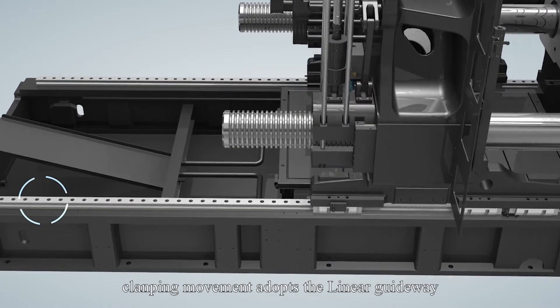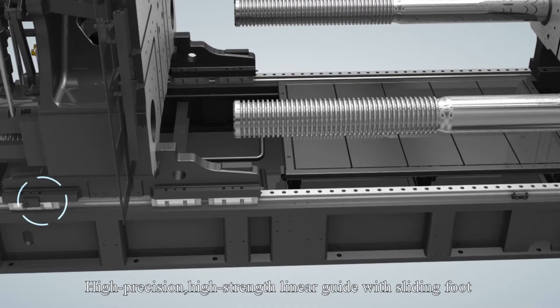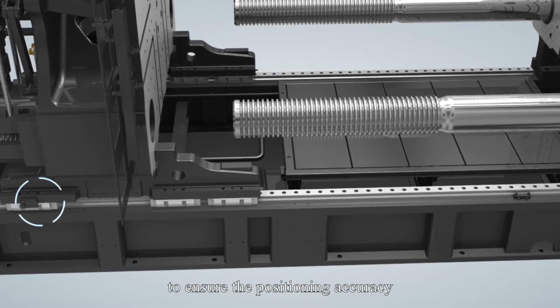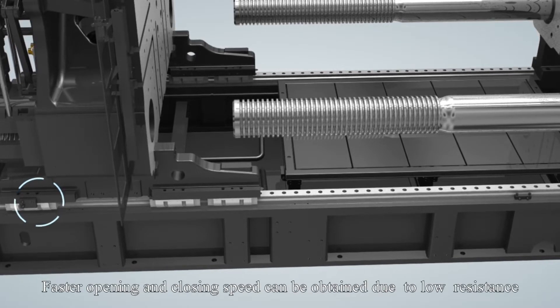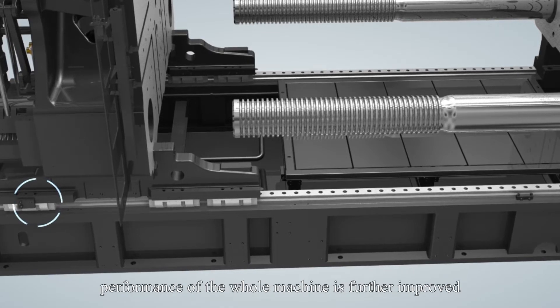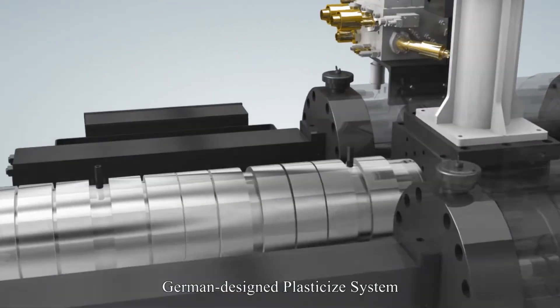The clamping movement adopts the linear guideway. High-precision, high-strength linear guides with sliding foot are used to support the moving platen to ensure positioning accuracy. Faster opening and closing speed can be obtained due to low resistance, further improving the performance of the machine.